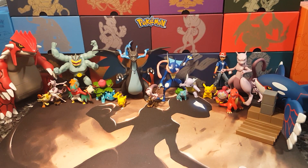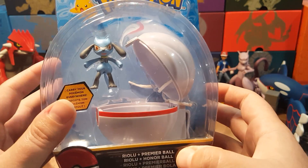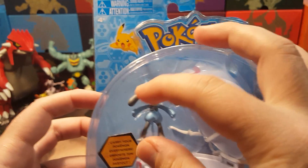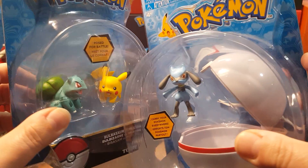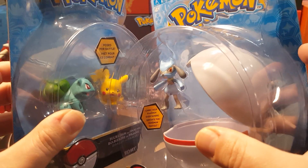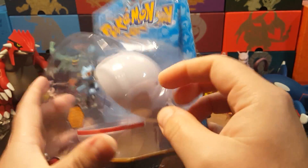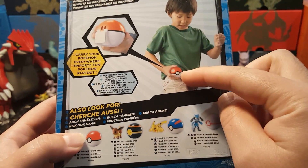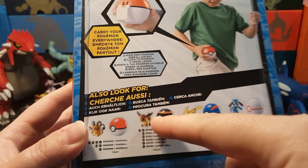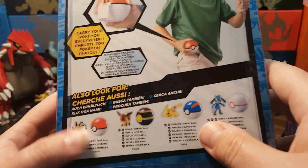We also picked up the Riolu Premier Ball — or Honor Ball as it's called in other places. Check it out, Riolu is so small, so tiny. I didn't think Riolu would be this small — this is the first time we saw it in person so we picked it up. We need to get the belt for it, and there are three more in the set: Pikachu, Eevee, and Dedenne. Hopefully Santa can bring those for Christmas!